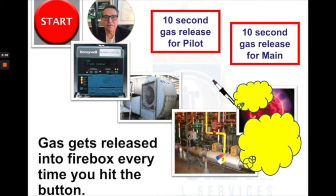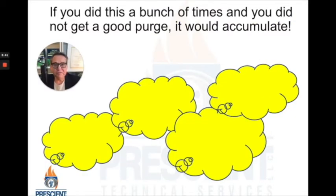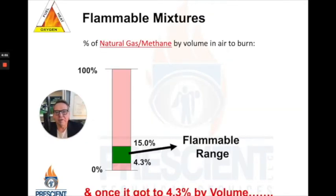If they don't happen to light, we have this purge process that's supposed to flush air through the firebox. But sometimes things happen — fan blades are dirty, somebody changed the timer so it's not running long enough. There are lots of things that can compromise that purge process. If that purge process is compromised and you're trying to light off over and over again, we start to accumulate a lot of gas in the firebox.